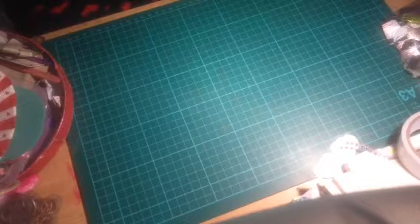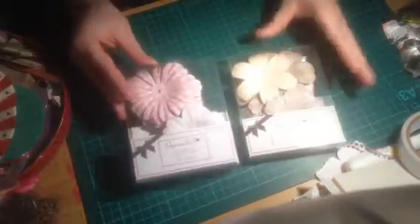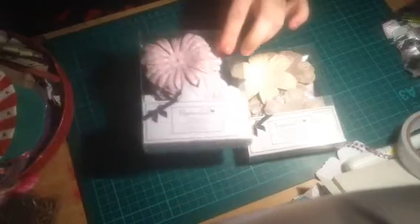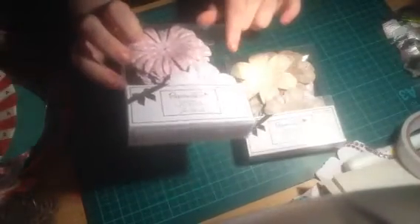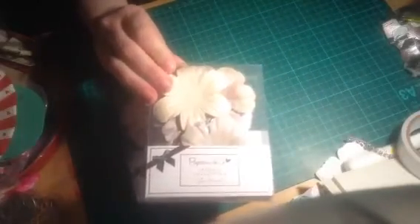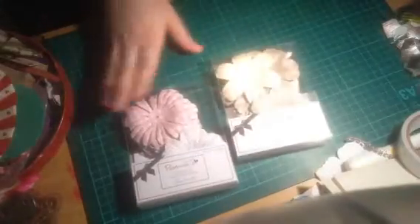I got these two packs of paper flowers. This one's all pink and purple, and you get 32 in the pack. Then I got this one — it's like browns and white, that vintage colour — and there are 32 in there as well.